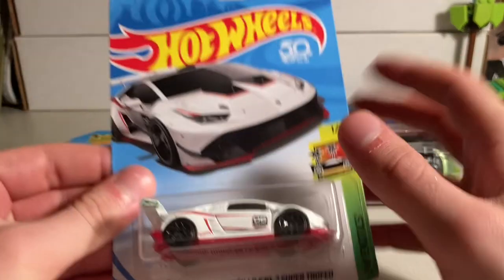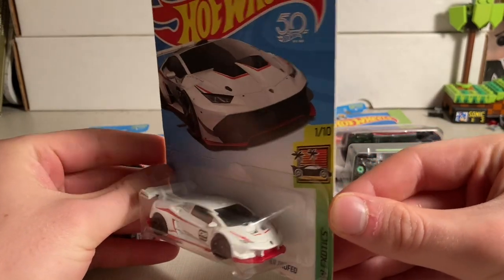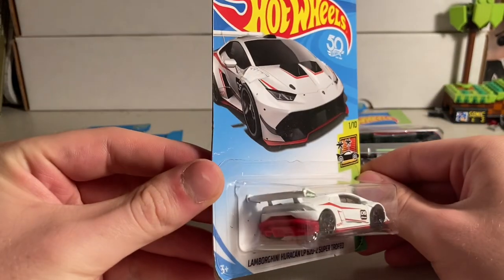After that, we got a LP620-2 Super Trofeo. Wow, ain't that something. This is from 2015. It's got a dolphin too, look at that.